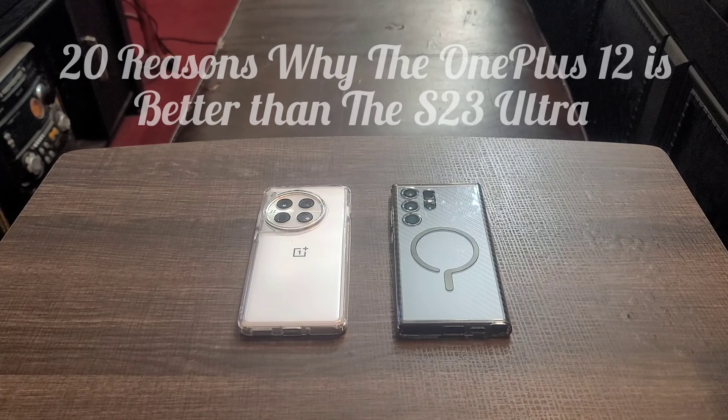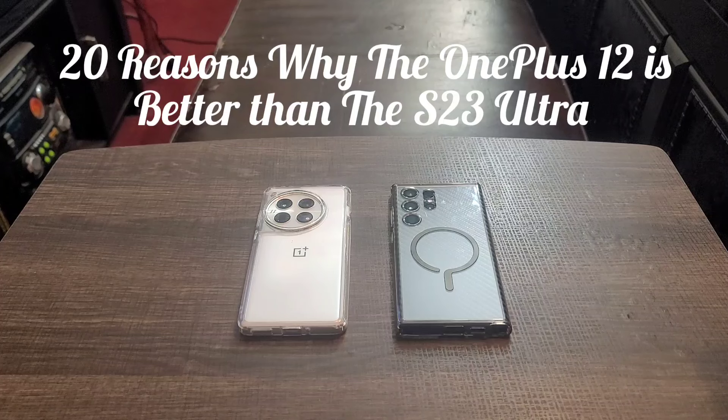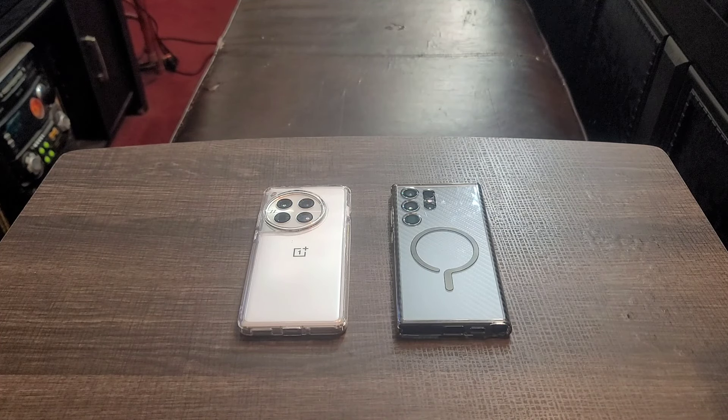Today I'm going to give you 20 reasons why the OnePlus 12 is better than the S23 Ultra. Now I already know there's going to be a bunch of haters out there saying Samsung is the best, there's no way this could be better — but did you ever use the OnePlus 12? I know some things in this video are going to be subjective, based on my opinion and my experience with both devices.